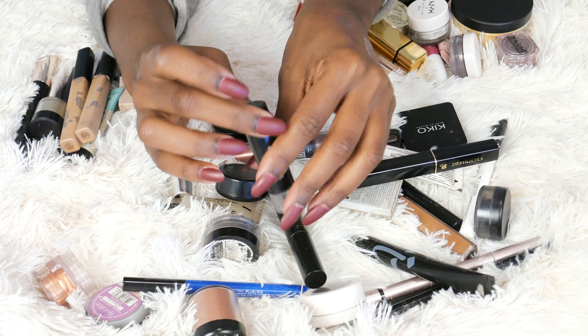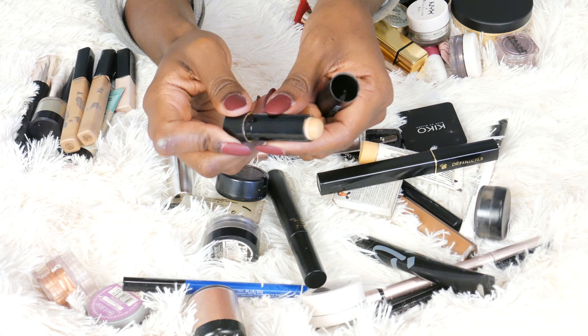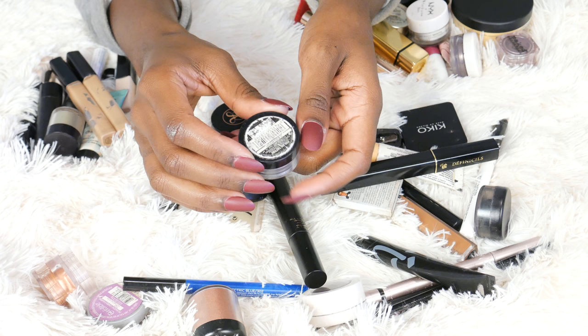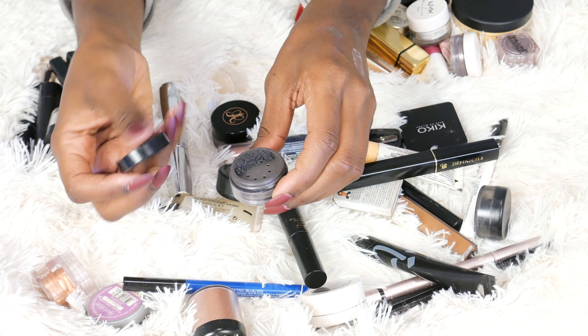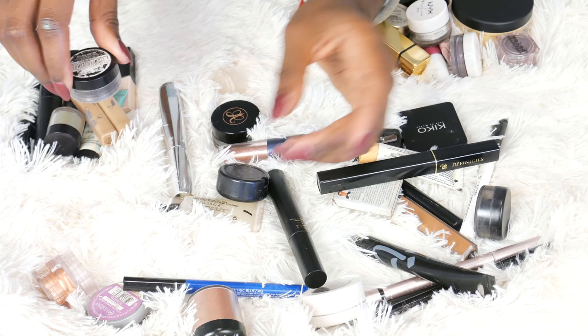This is Black Opal — I believe a concealer stick in the shade Honey. I used to love to use this under the brow bone, that's all I used it for, but it's basically gone and it's definitely expired. So I'm going to get rid of that. Another good drugstore concealer if you're looking for one. This is a product I've had for years and I think I've only used once — the Maybelline Color Tattoo Pure Pigment in Black Mystery. I've just never used it and I'm sure it's expired. It's really pretty but I've never reached for it. I'm going to declutter that.